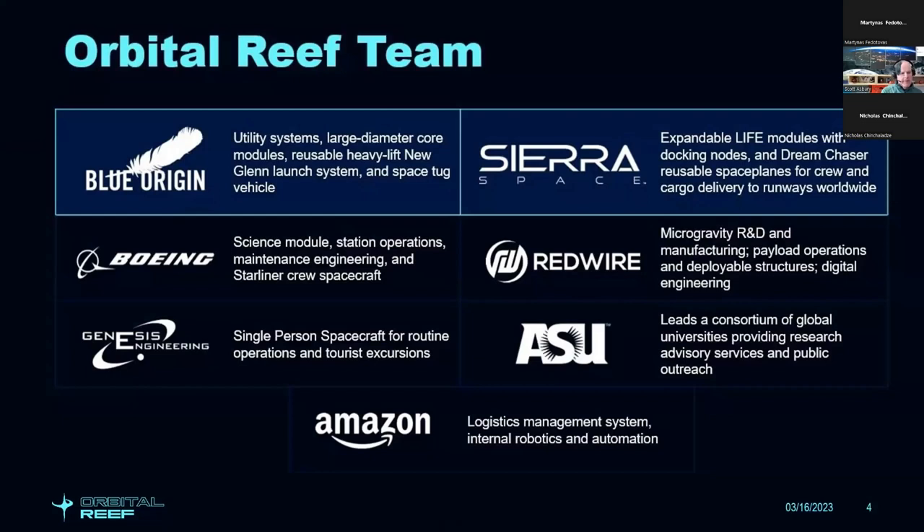Redwire brings a lot of the operational use of the space station — microgravity R&D, manufacturing, payloads, deployable structures, and digital engineering. Genesis is developing a single-person spacecraft, allowing EVA without having to be in a spacesuit. Arizona State is leading a consortium of global universities to support research and public use of the space station. Amazon joined the team and is working on logistics, maintenance, and internal robotics and automation.